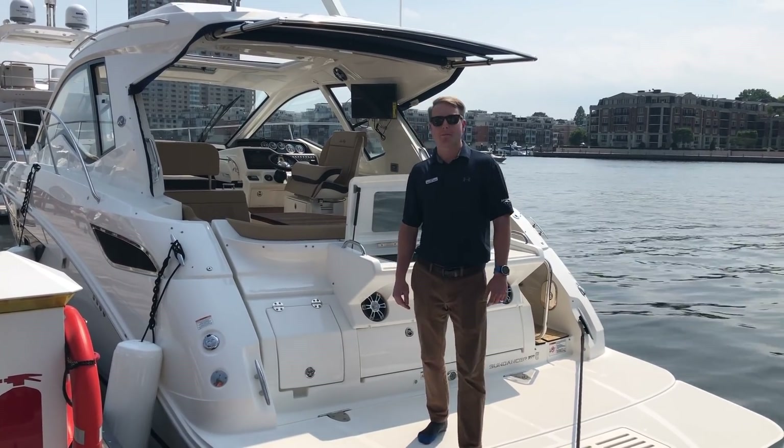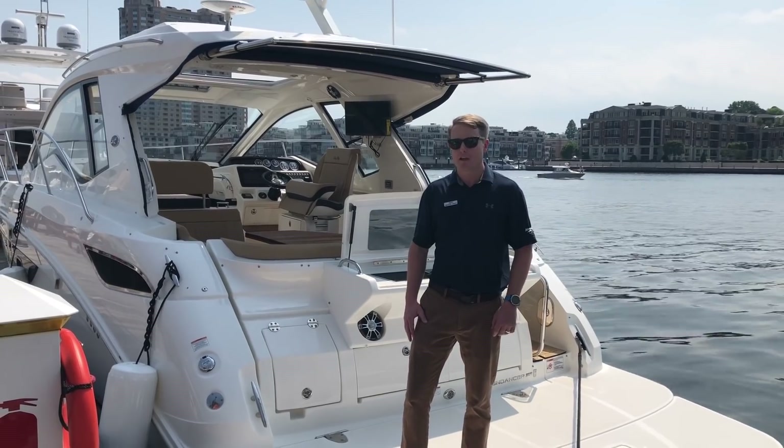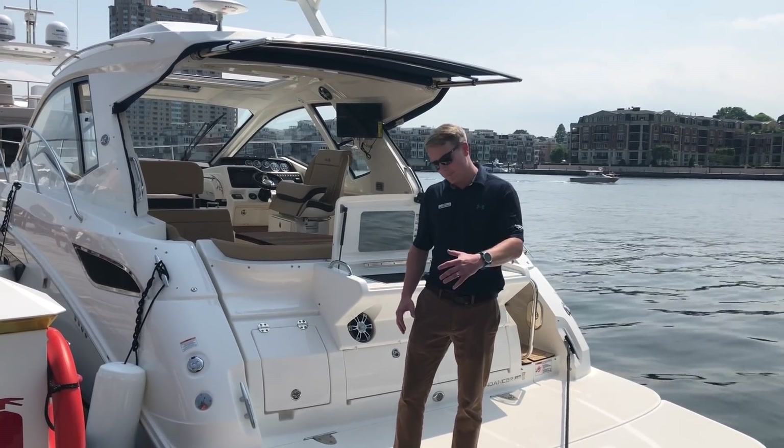Hi there. Mike Gish, MarineMax Maryland. Today I'm on a 2019 Sea Ray 350 Coupe. Come take a look.